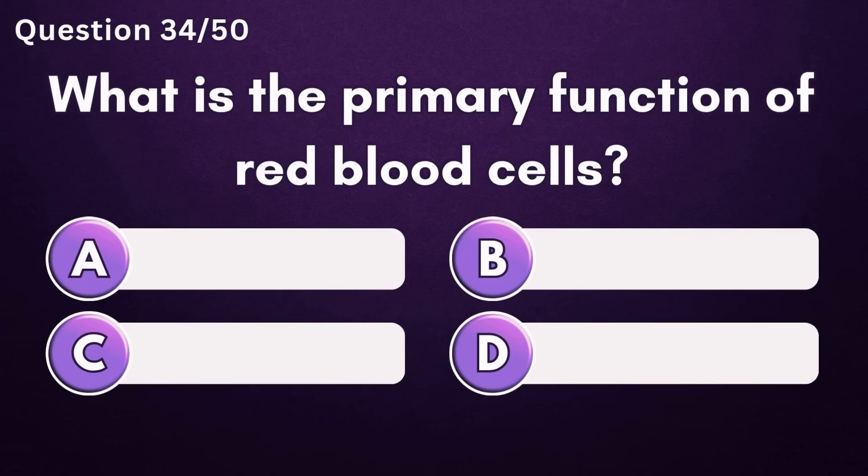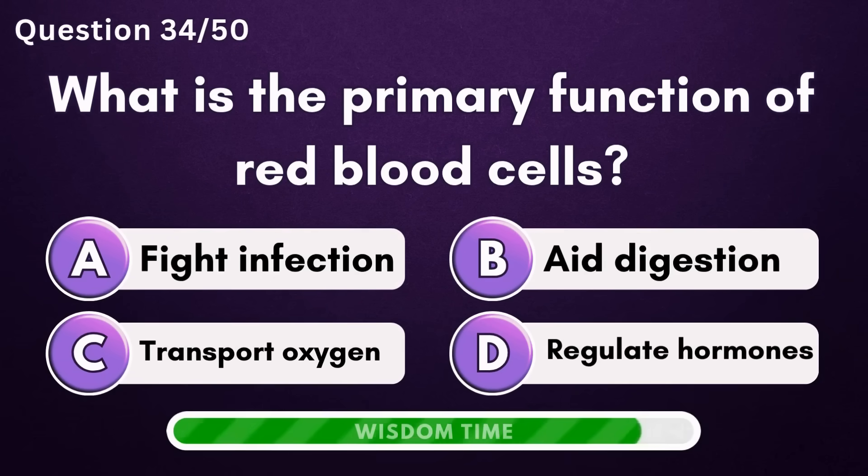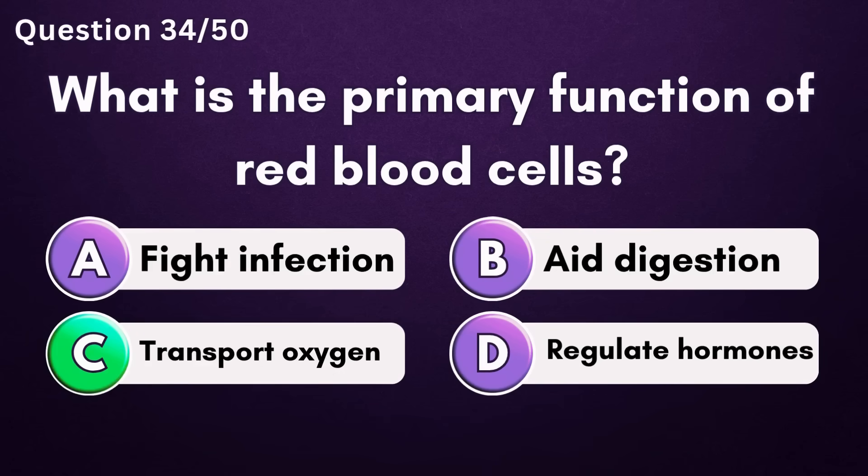What is the primary function of red blood cells? Answer C: transport oxygen.